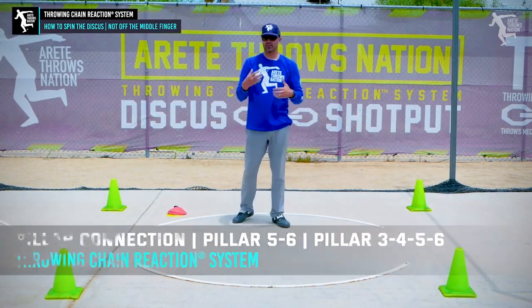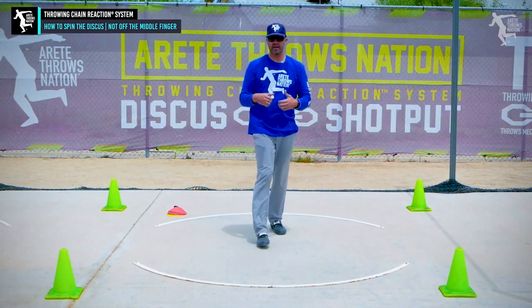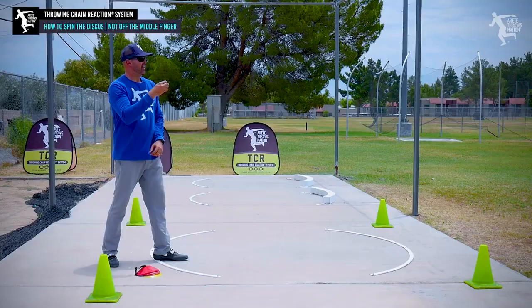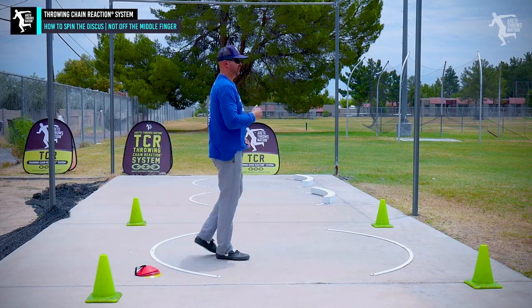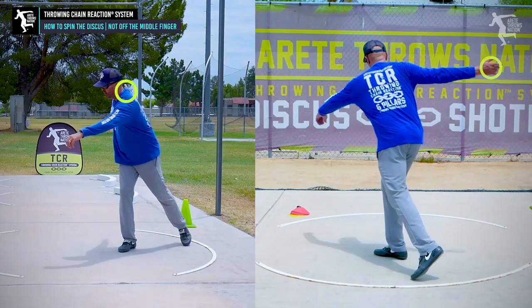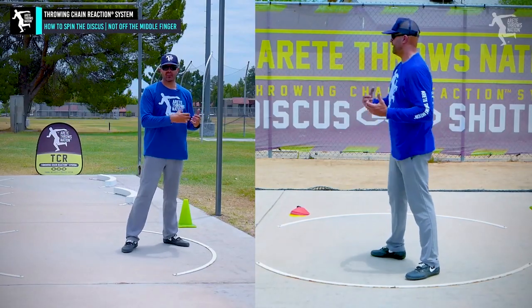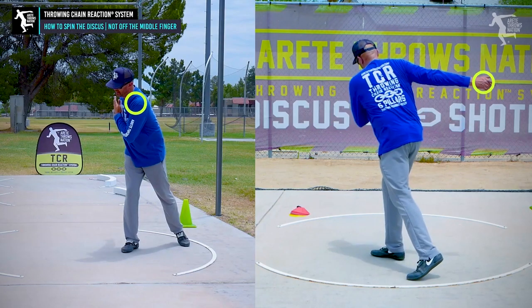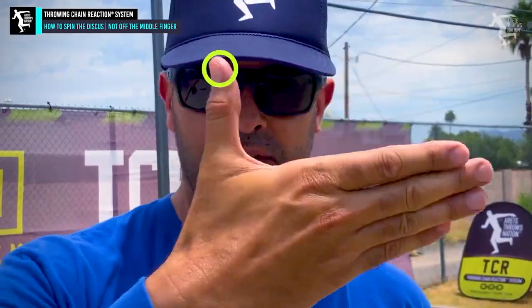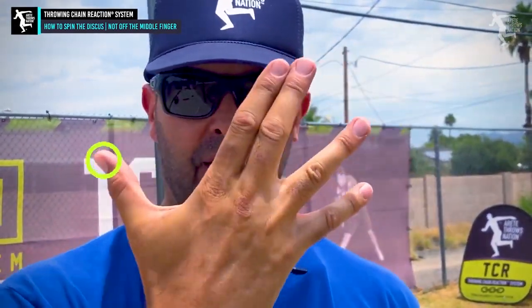This is our pillar five-six and pillar three-four-five-six. In our chain reaction system, when we add pillar one and two, why is it that now the discus is coming off the middle finger? One of the basics is: when you're in the stand throw, whether you do it right or wrong, you put the discus in position and it's easy to keep the discus back. When we start adding pillar one and two to our full throw, we're changing how the arm is carried.